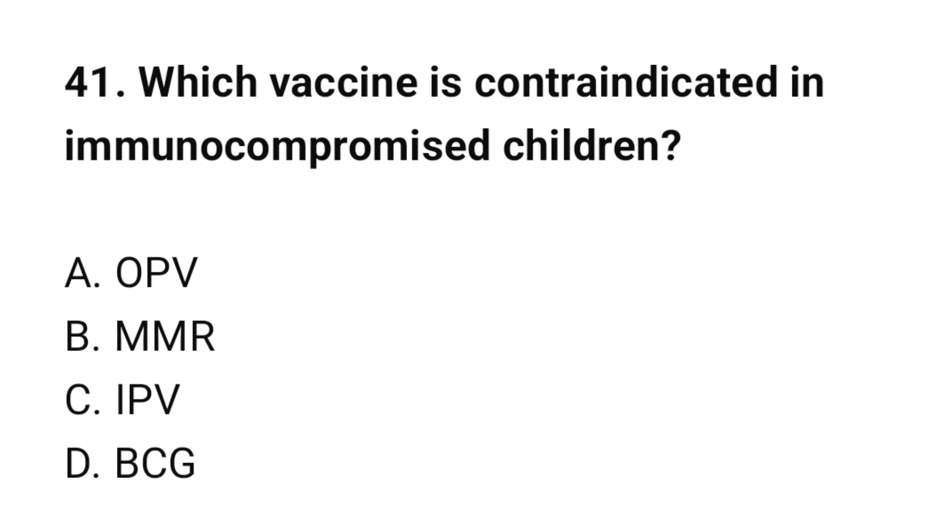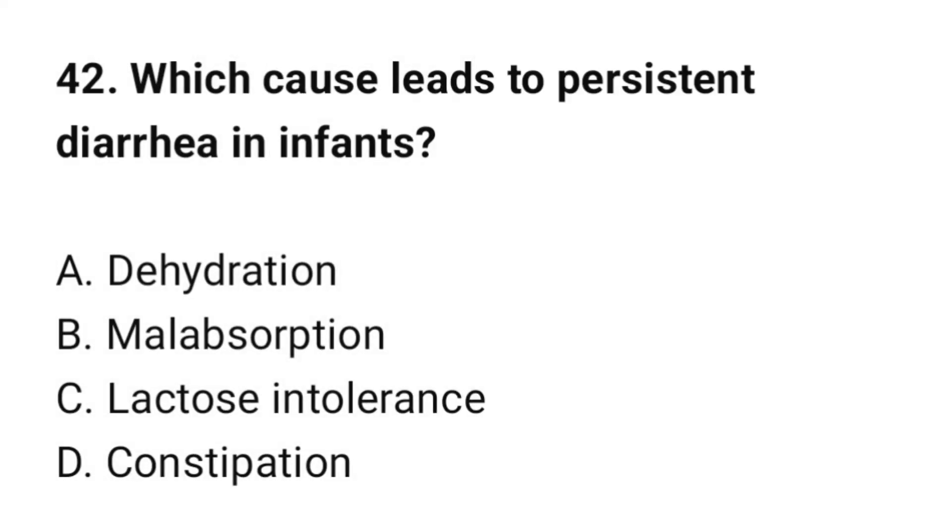Question number 41: Which vaccine is contraindicated in immunocompromised children? The correct option is A: OPV (oral polio vaccine). Question number 42: Which cause leads to persistent diarrhea in infants? The correct option is C: Lactose intolerance.